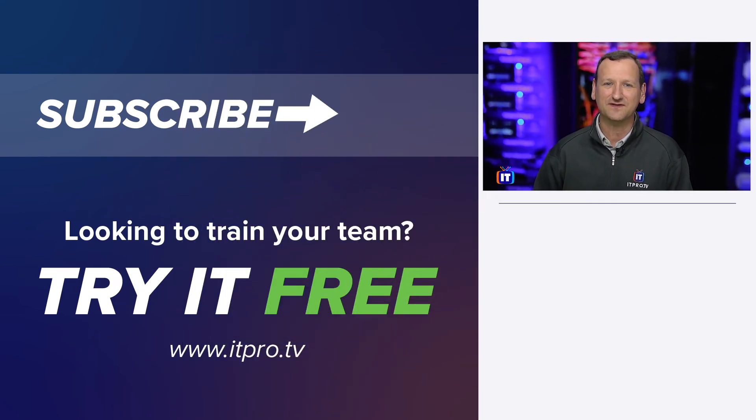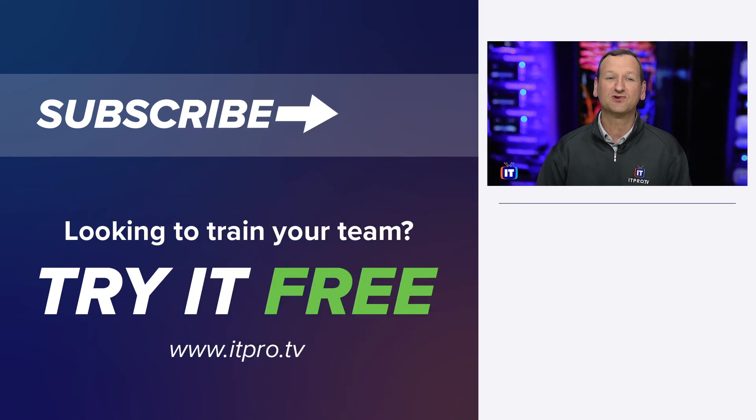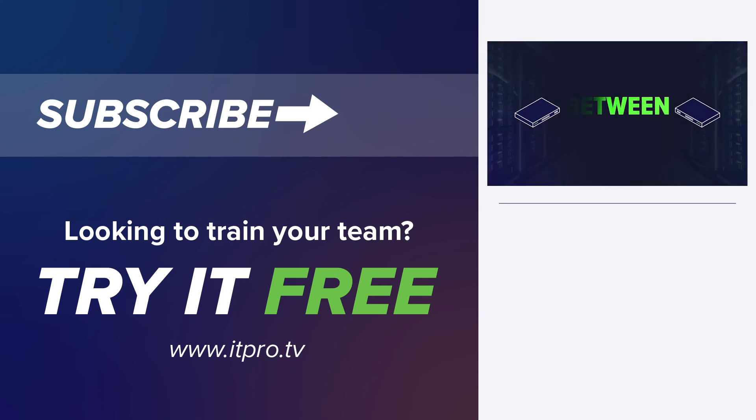That's all the time we have. We try to keep these episodes short because your time is precious. You can find more details about Preston and Fortified Health Security in the YouTube description or in the LinkedIn post, so be sure to check that out. Thanks to my guest today, Preston Duren. For now, I'm Don Pezet, and this was Between Two Servers.